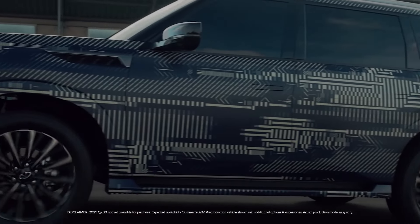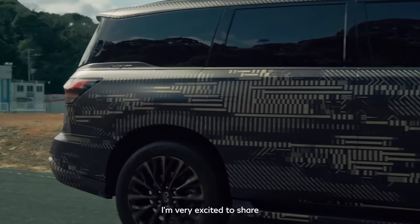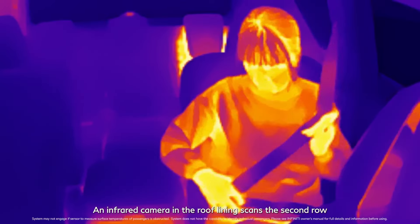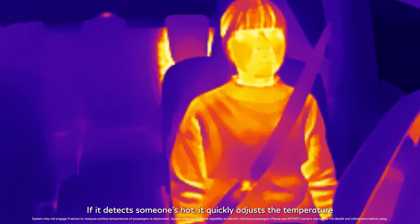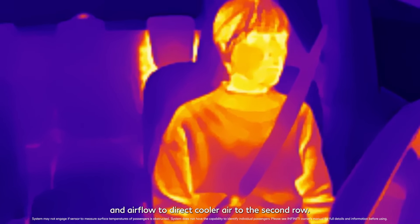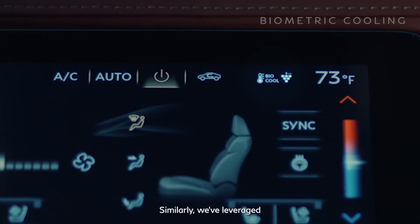You'll also hear the speakers better thanks to a quieter cabin, which Infiniti attributes to a 57% increase in lateral stiffness and a 25% increase in torsional rigidity. There's also a new biometric cooling feature using an integrated infrared camera in the headliner — when it detects a passenger is warm, it adjusts the temperature and airflow to cool the second row without anyone in the front needing to do anything.